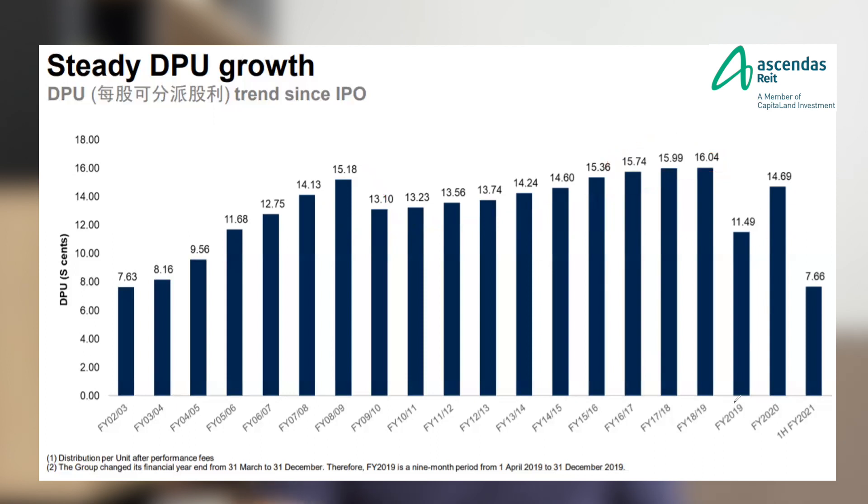There is a drop in DPU in FY2019, mainly because it reflects only three quarters of dividends due to a change in financial reporting period, not four quarters like the rest. There is still a dip in DPU over the COVID financial years, but looking at their first-half DPU of 7.66 cents, if projected to a full year it would definitely be higher than FY2020, meaning their DPU has started to return to the recovery phase.